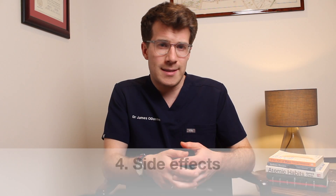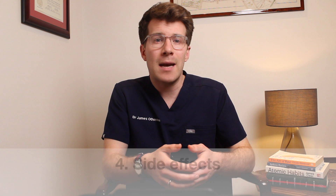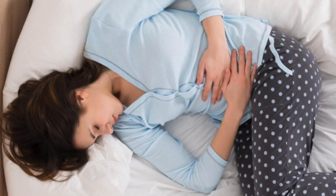Like all medicines, allopurinol can cause side effects, although not everybody gets them. The most common side effects are feeling sick or being sick, and the risk of this can be reduced by drinking plenty of fluids and taking allopurinol with food. If you're struggling to keep down fluids because you're feeling or being very sick, you should seek medical attention.